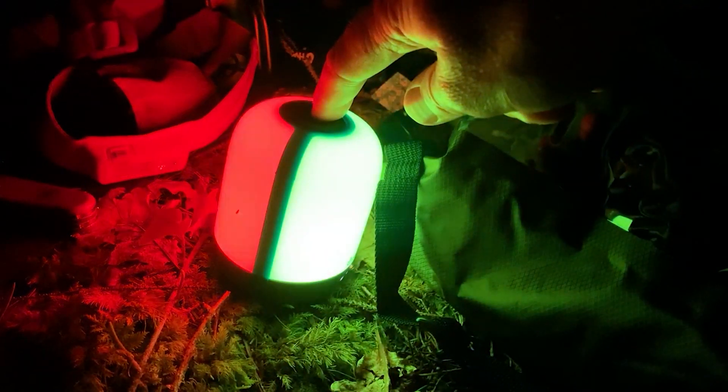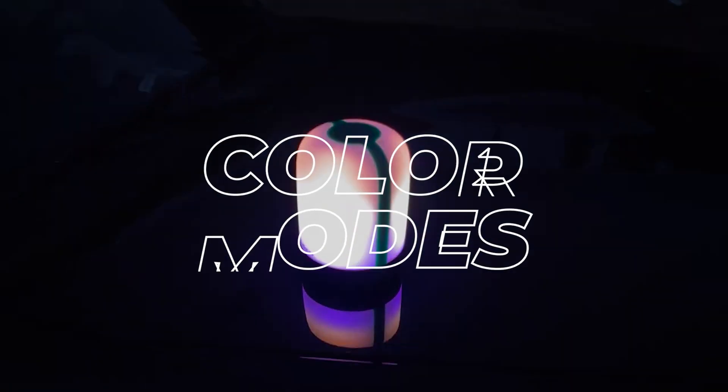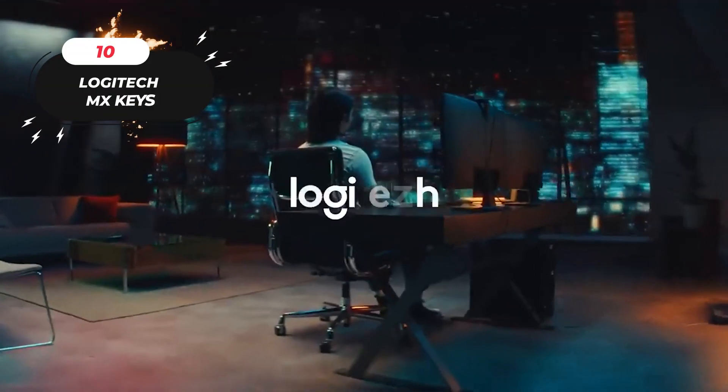The higher lumen count ensures ample illumination for larger sites and spaces. Shake the lantern to access various color modes, adding both fun and functionality to your backyard hangouts. Enjoy the fireworks mode, which adds a festive flair to your gatherings.